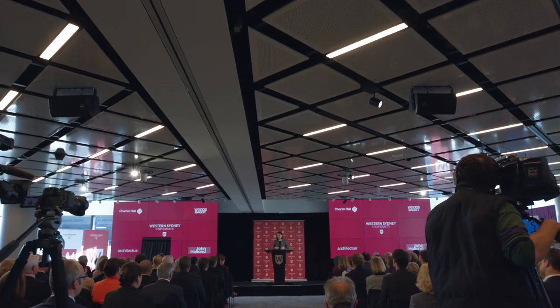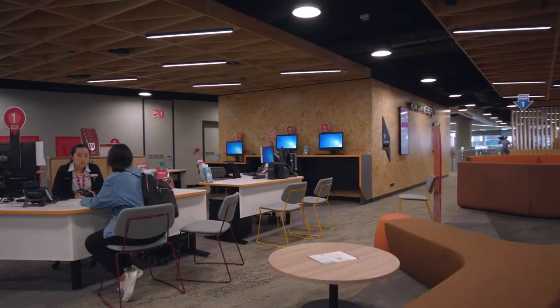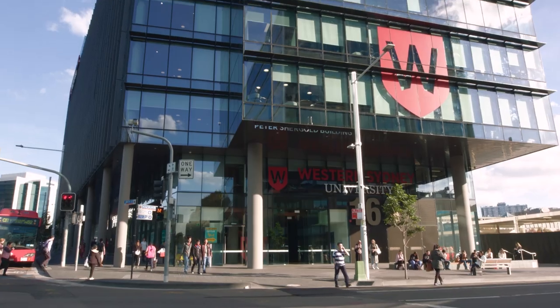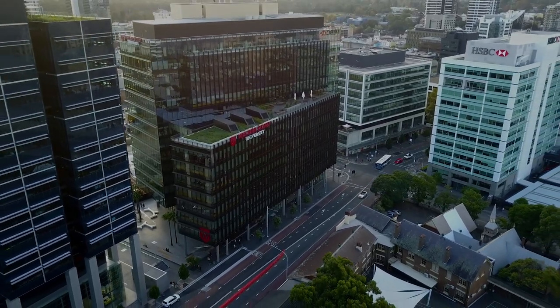What I especially love is that this will be the heartbeat of a precinct where we will see businesses come in, where we will see integrated facilities — which means we're not just creating a learning environment here but an entire new vibrant community. I feel extremely inspired, and may this building inspire thousands of others to reach their full potential into the future.